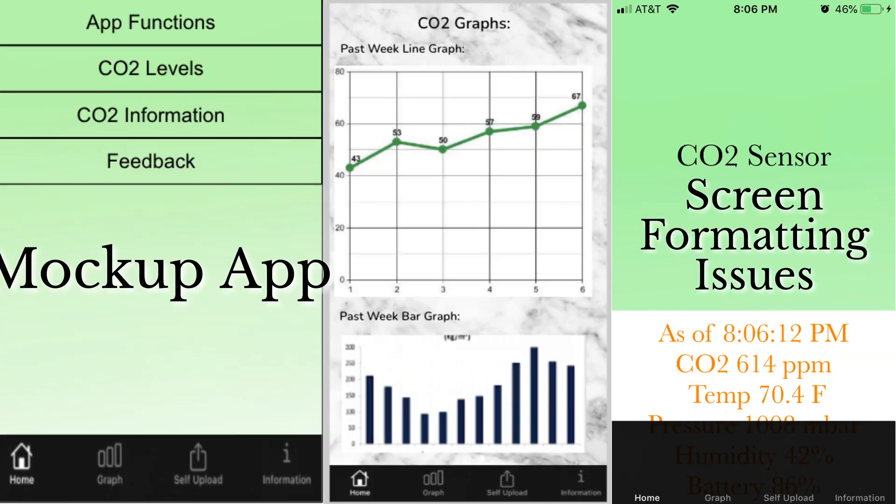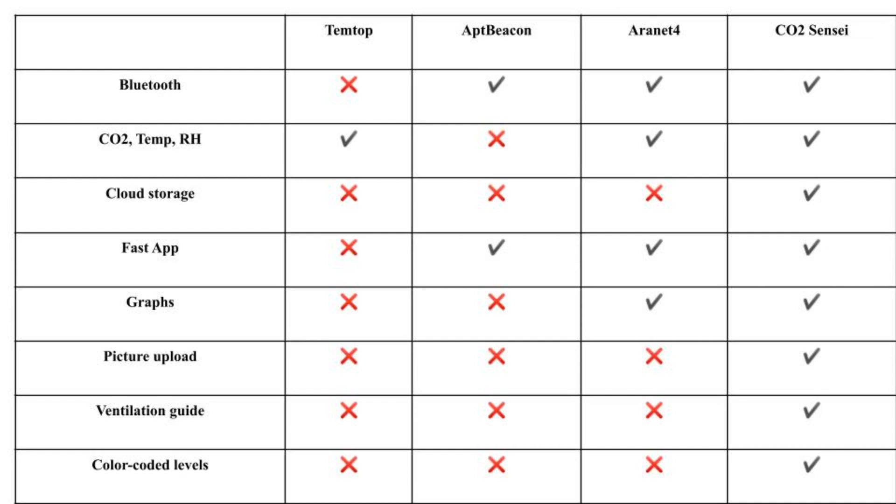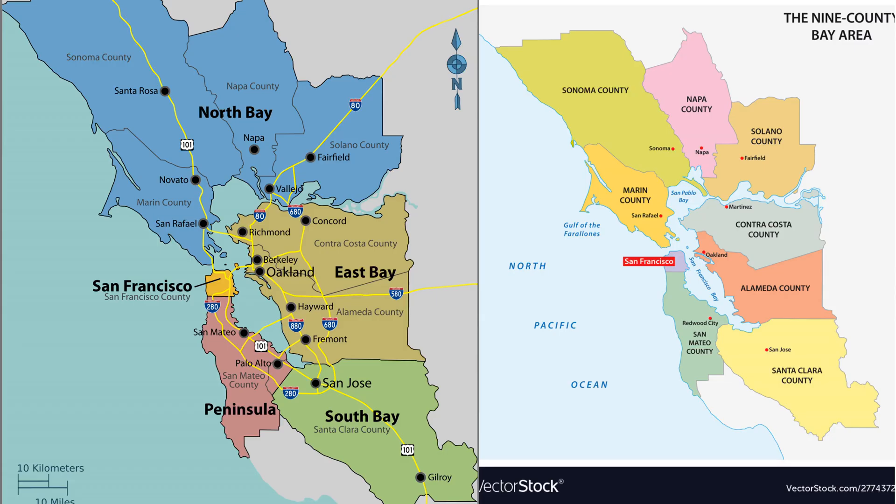The team went through multiple rounds of refining the app and adding new features, because it's going to provide people a very easy and objective way of seeing if air is being circulated in their space. As you can see, based on the competitor analysis chart, we have many more features and benefits over our competitors. Our plan is to first test run the app in the Bay Area and then slowly expand all across the country to help businesses reopen safely.